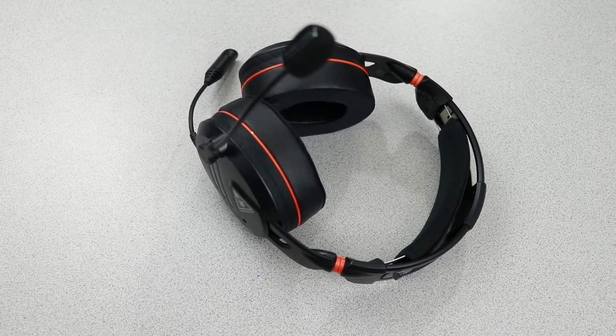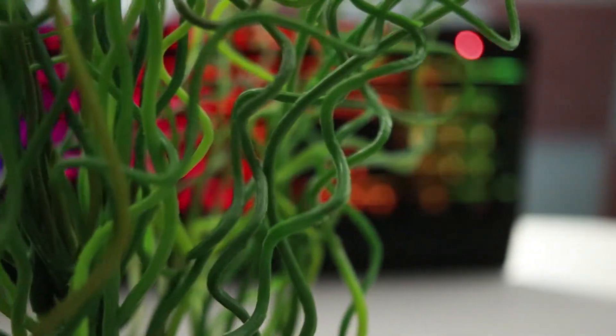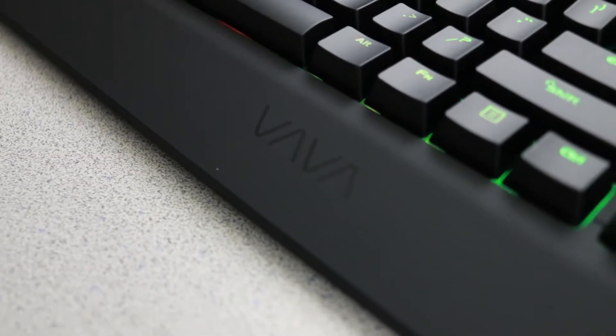If you have not yet received an email, unfortunately that means you didn't win, but don't be too upset because we have another giveaway that has started as of today, which is for this VAVA mechanical keyboard. I also did a review of this device and that can likewise be found up in the cards, and links to find these items on Amazon can be found in the description below.